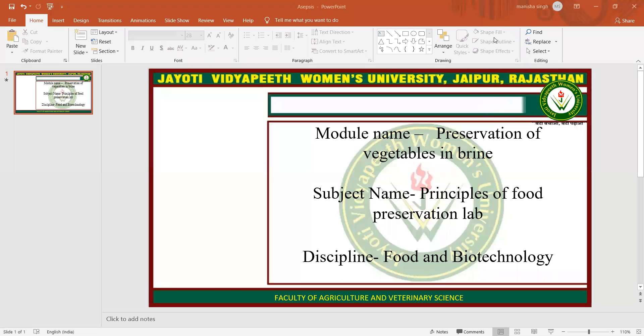Namaste, Hamesha Khushroh Bhatia. My name is Manisha Singh. Today I am teaching you preservation of vegetables in brine in principles of food preservation lab.